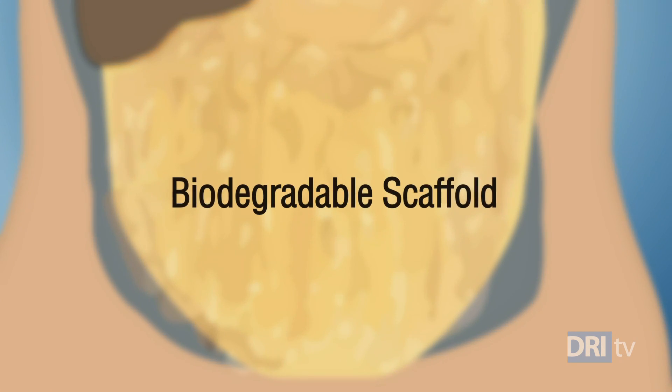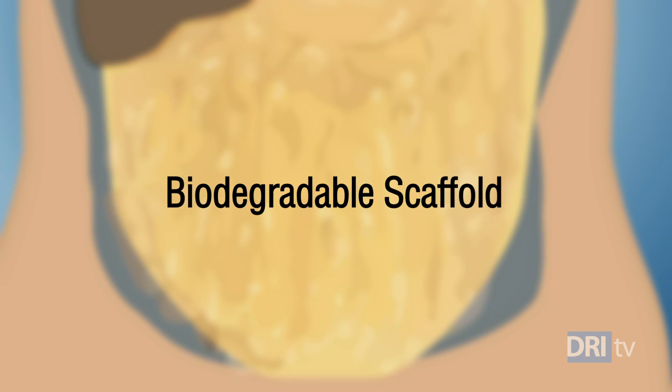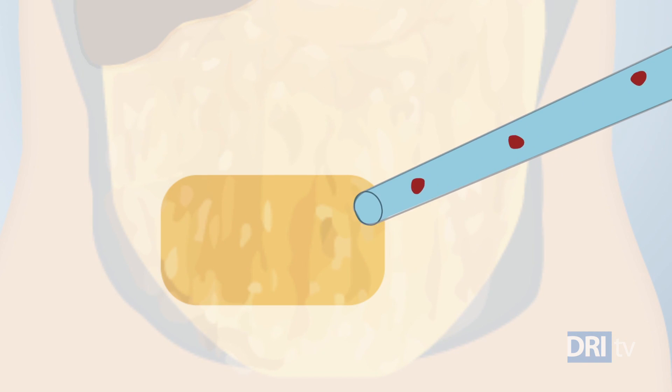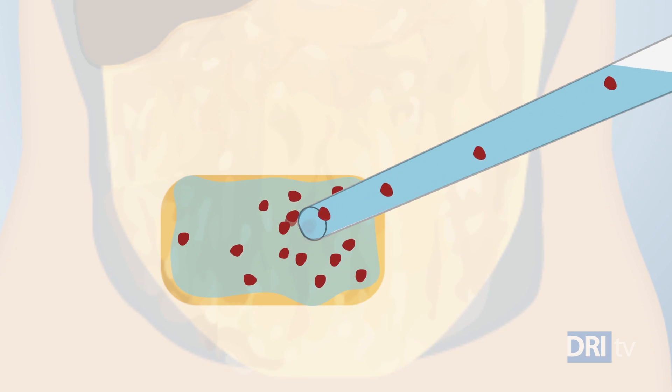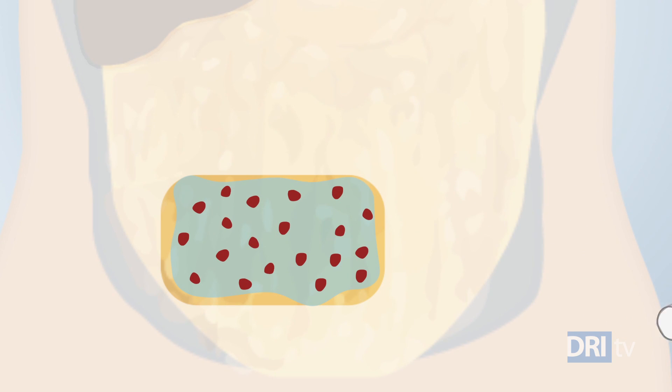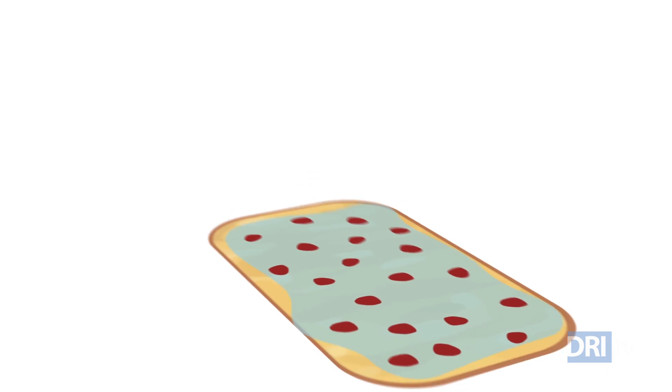Researchers will transplant islet cells into a biodegradable scaffold, one of the platforms being developed for a Biohub. The biodegradable scaffold is made using a patient's plasma — the liquid part of the blood. They combine the islets with the plasma and apply the mixture onto the omentum, then add a commonly used clinical-grade enzyme called thrombin.